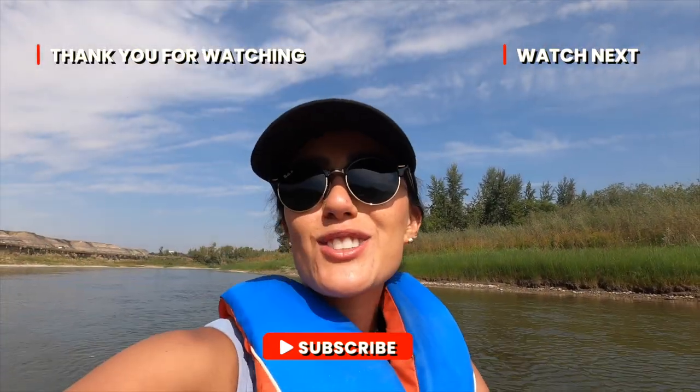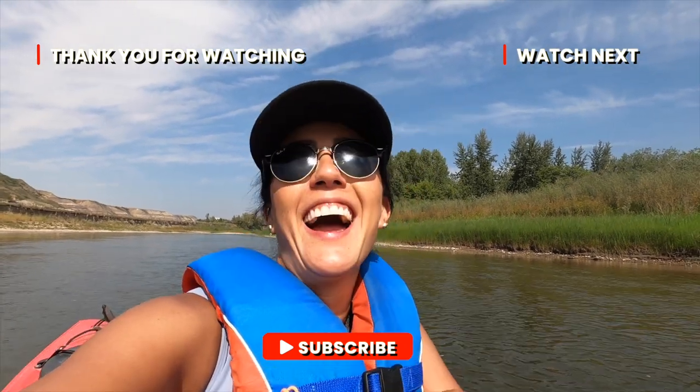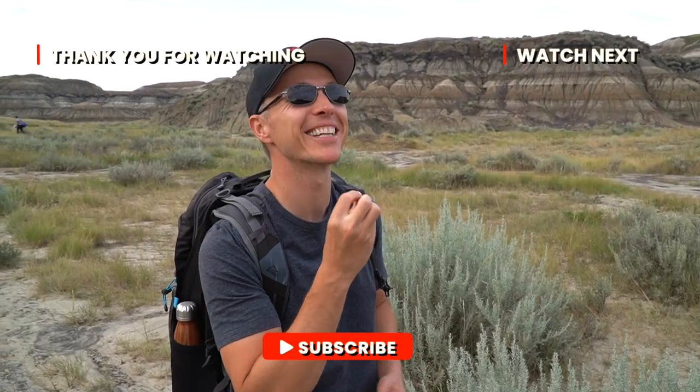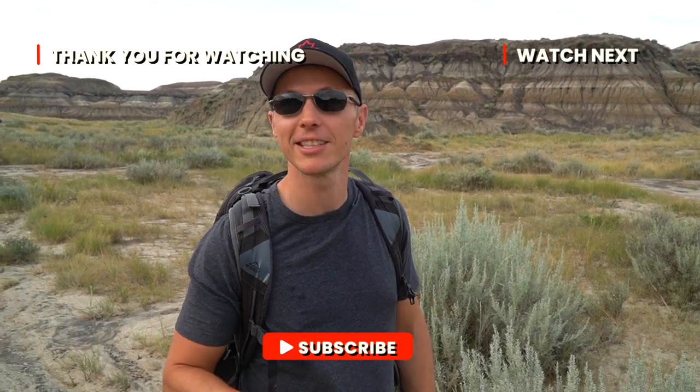You just witnessed something special. I wonder what he wants. This is probably why I'm stuffed up, actually. Because you're allergic to the outdoors? I'm allergic to nature, but that doesn't stop me.